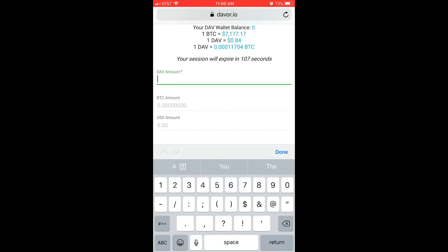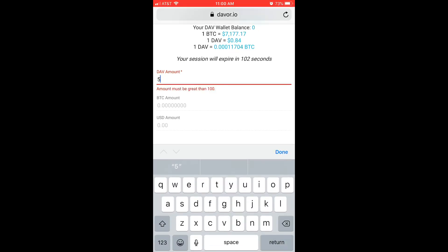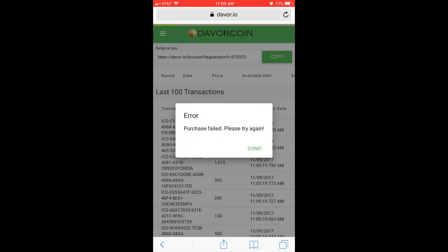Don't type in extra money — just type in what you came to get. I typed in 520, and it said you can get less than or equal to 520. It said I can get 519, so I tried to type in 519. Just go one under, or do exactly what you came to get. I came to get 500, I tried to get 520 — I did too much.